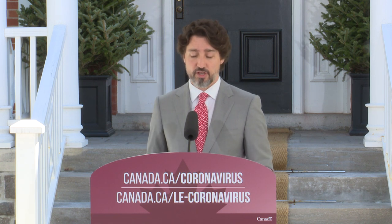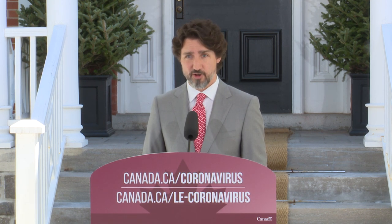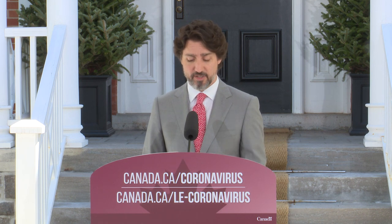Last week, we launched the Large Employer Emergency Financing Facility to provide bridge loans for the country's largest employers. As of today, applications for this financing are open. These loans will be delivered through the Canada Development Investment Corporation, in cooperation with Innovation, Science and Economic Development Canada and the Department of Finance.